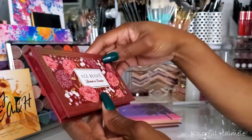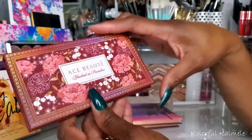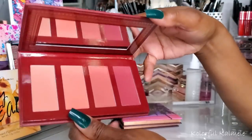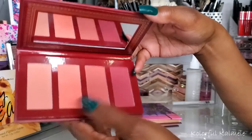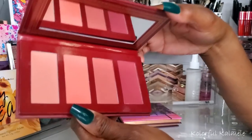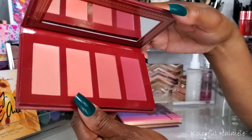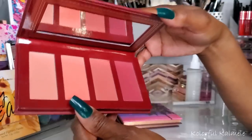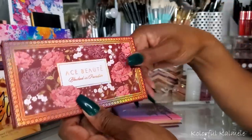The Ace Beauty Blushed in Paradise palette — it's so pretty. I really enjoyed using this a lot. I stayed with these two shades down here but this blush is really pretty, very very pretty on the skin. Nicely pigmented. It wasn't ashy or dusty, it wasn't too bright or anything — it really really meshed well with my skin tone. I enjoyed it a lot.